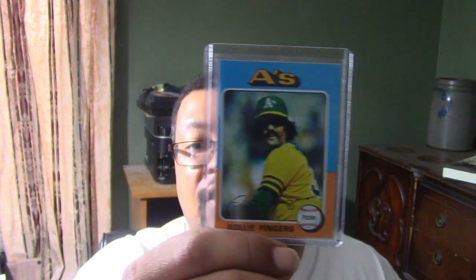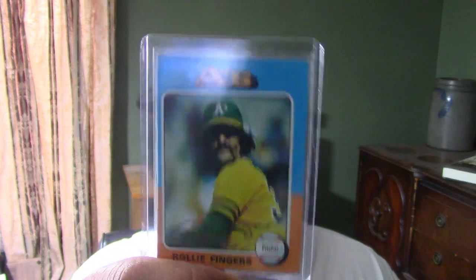We all know the 1975 Rollie Fingers — nice sharp card. On this one, the back was on top and you can see the stain from the bubble gum. Because the cards are cheap, I got a second one of this card, and the back of this one is very, very clean. There's the other 1975 Topps card right there.